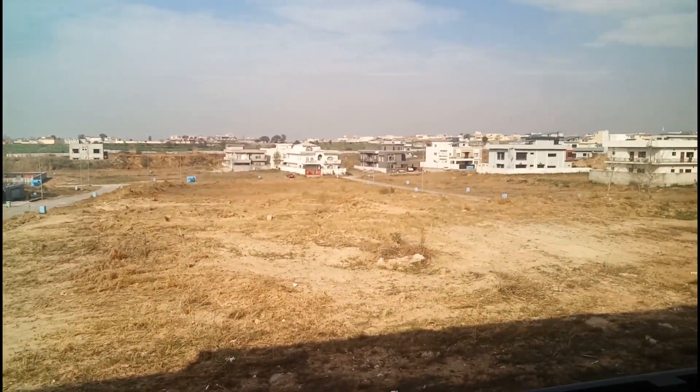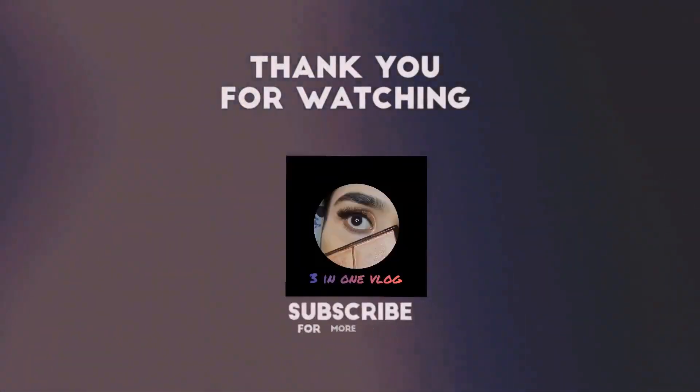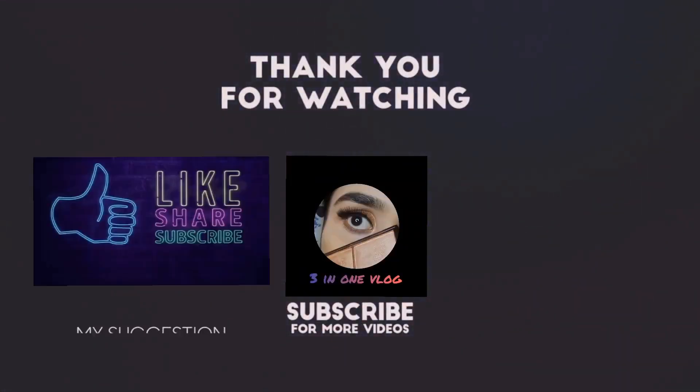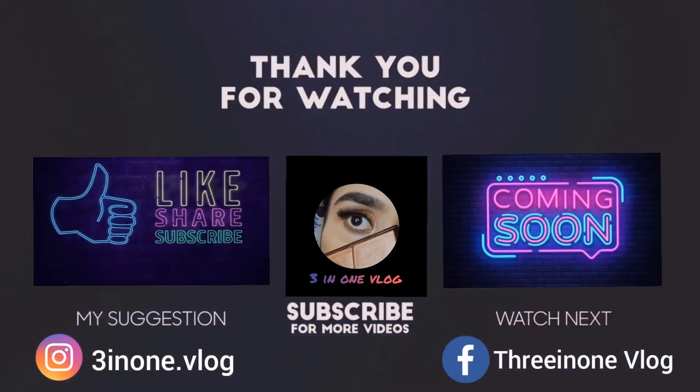Then we took the pizza and went back home and ate it. Guys, I really hope that you liked this video. If yes, please give it a thumbs up, like, comment, share and subscribe to my YouTube channel. We will catch you in the next vlog!